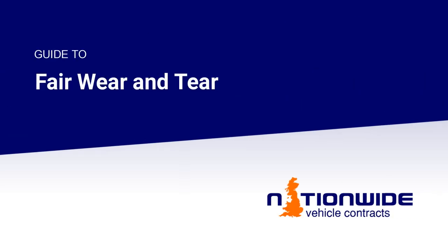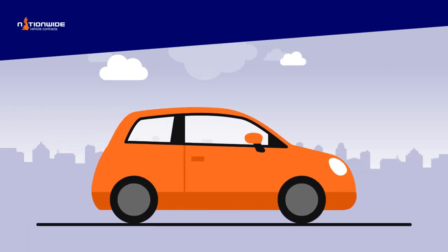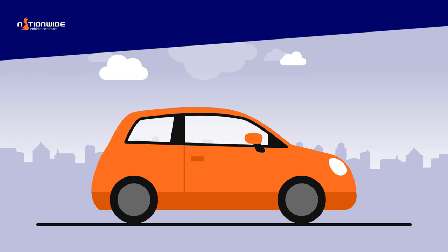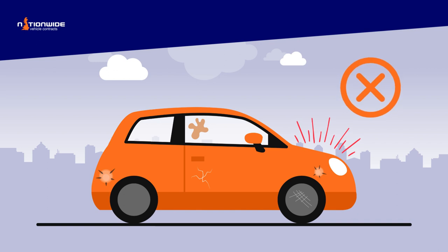Fair Wear and Tear Explained. When you return your lease vehicle at the end of the contract, it will be inspected for any damage that falls outside of Fair Wear and Tear. Fair Wear and Tear is a natural deterioration that occurs to a car or van as a result of normal use throughout the period of its lease. It is not to be confused with damage caused by an accident, negligent behaviour or poor treatment.